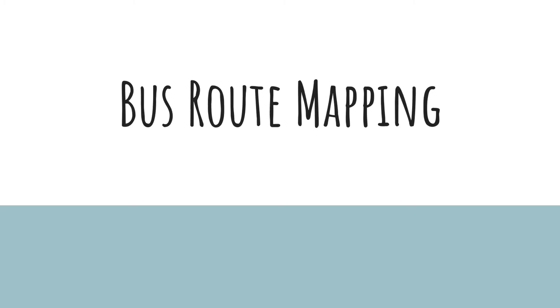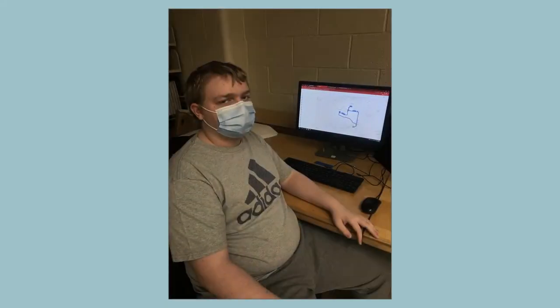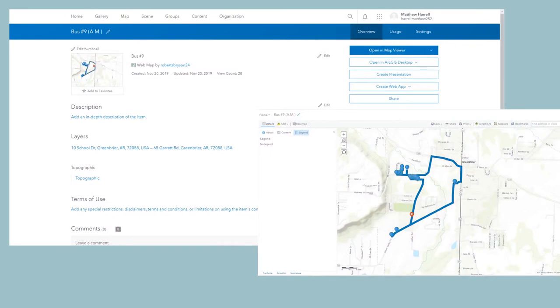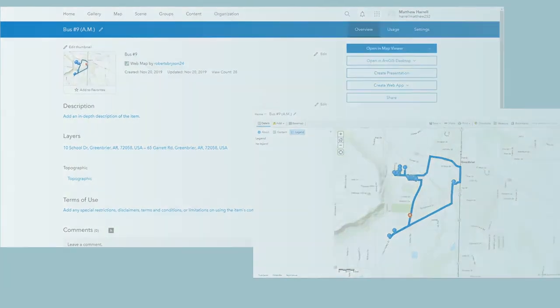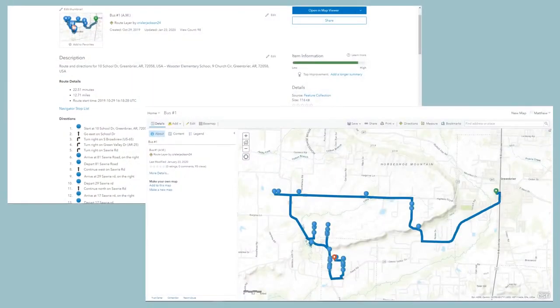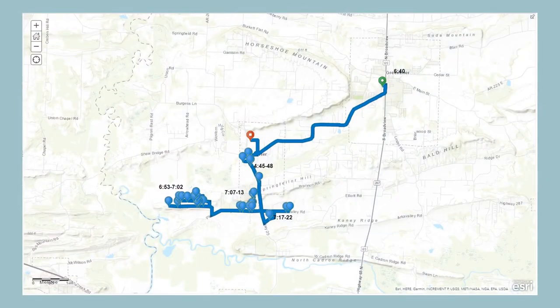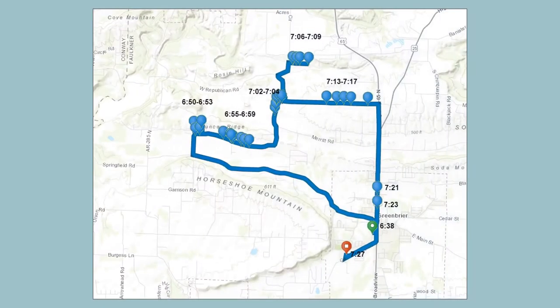Bus Route Mapping: A group of our EAST students wanted to help bus drivers and bus substitutes know where to pick up and drop off students. Their solution was to use ArcGIS to create maps of bus routes. They had to learn how to use ArcGIS in order to apply it effectively, and this website greatly enhanced their interest and engagement in the project. Currently, they have 23 maps done. The next steps will be giving the maps to the appropriate buses and establishing them for substitute bus drivers.